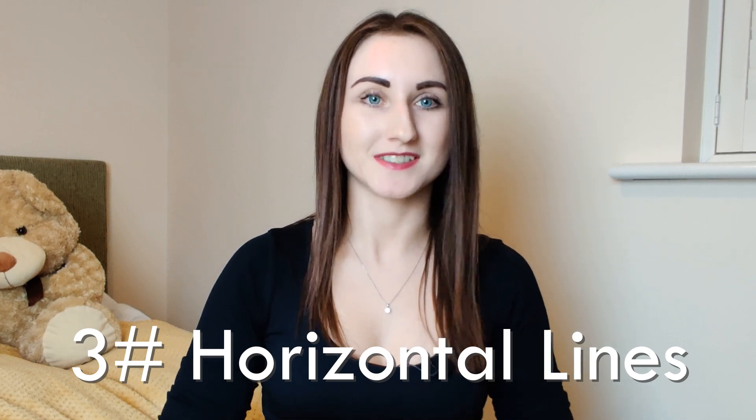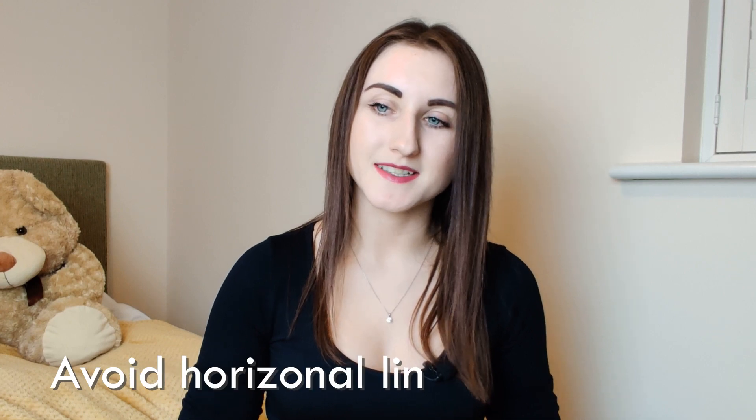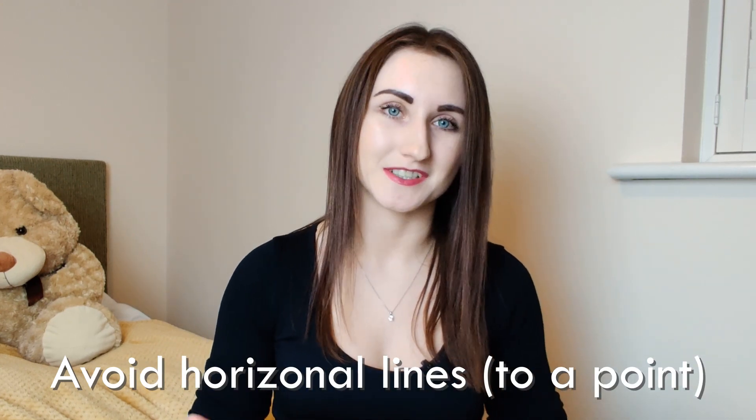Horizontal lines have earned a bad reputation among petite women because they are said to make us look shorter and somewhat wider. I also tend to avoid horizontal patterns and lines. However, there are ways to make it work — for example, if the horizontal lines are thin and closely spaced, or if it's on a dress that's quite long, it could look really nice. Also, if you layer it — one piece with horizontal lines layered on top of something that's a solid colour — it could work really well. So with this one I say yes, avoid, but only to a certain limit.